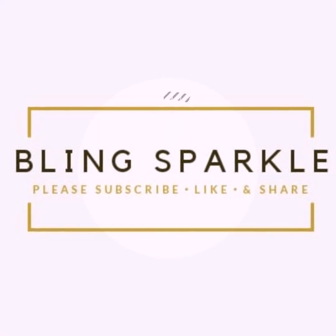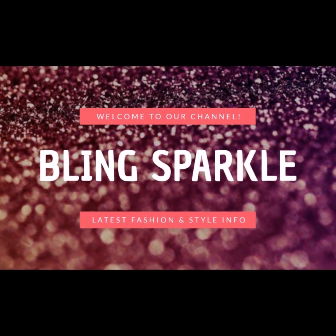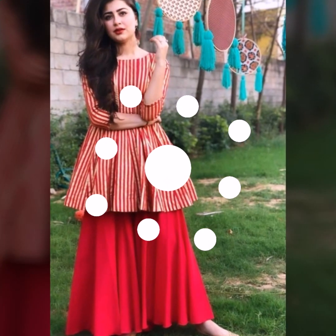Hello friends, welcome to our channel and binxsparkle.com. Today I am going to bring short frock skirt designs. These are short frocks in the style of a skirt — you can also call them peplum skirts.